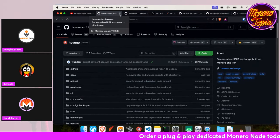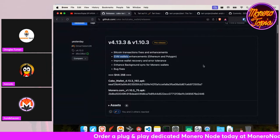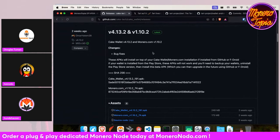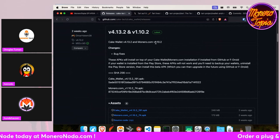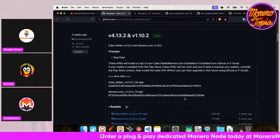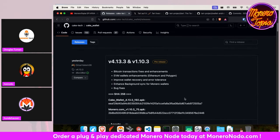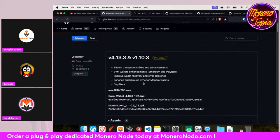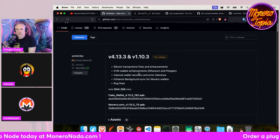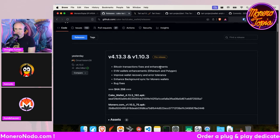Alright, exciting — next topic: Cake Wallet. Cake Wallet had a release almost two weeks ago for Cake Wallet and the Monero.com wallet, but we don't know much beyond bug fixes. They also have a pre-release which isn't yet on the App Store or Play Store, but you can find it on GitHub.